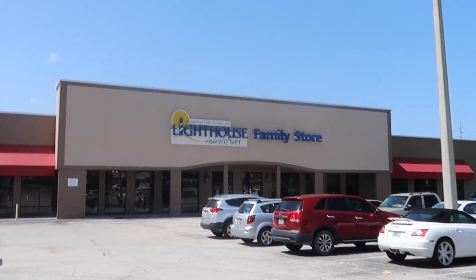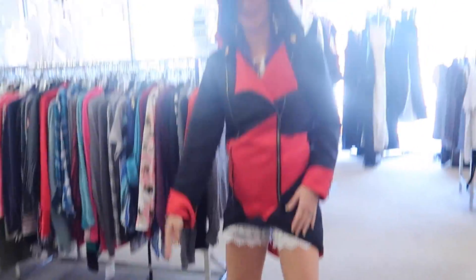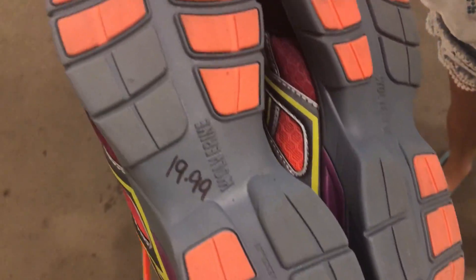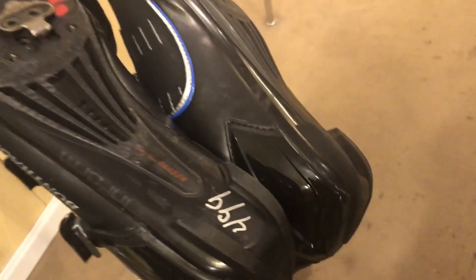Stop number one, this Lighthouse Family Store. This one's kind of hit or miss for us — sometimes the prices are high, sometimes they're good, but you never know until you go. Shout out Marlin's Market for the sunglasses. These are cool, but they're $20, so we'll leave them. I am going to pick up these Bontrager Race Road shoes though — they're only $5. Total came to $17.97. Thank you guys so much, have a good one.